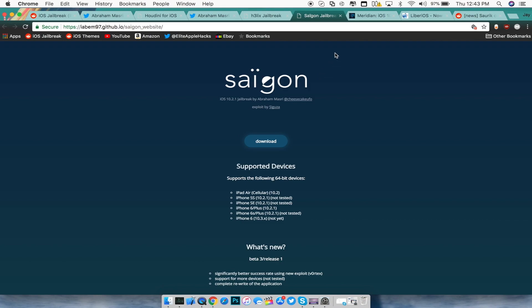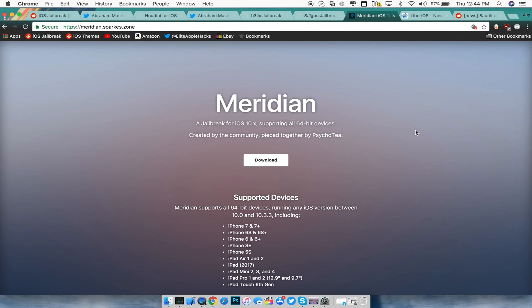The next jailbreak covers all 64-bit devices running iOS 10 through 10.3.3, including the iPhone 7 and 7 Plus. This jailbreak is basically completed for all 64-bit devices — but hold that thought, because there's more to discuss.